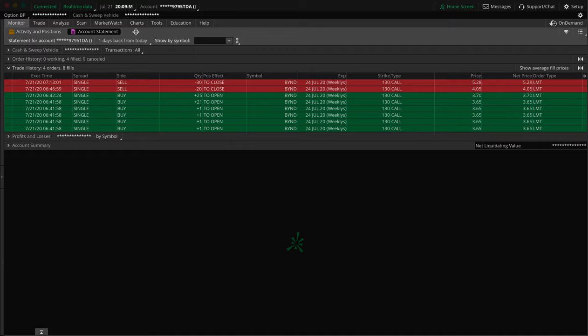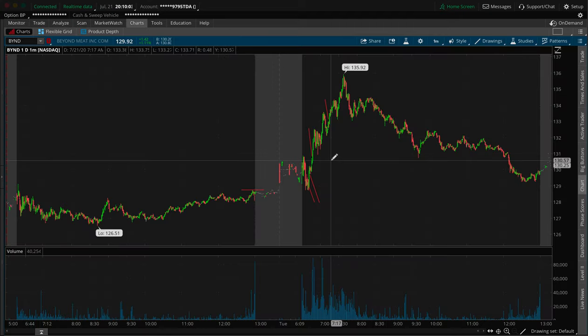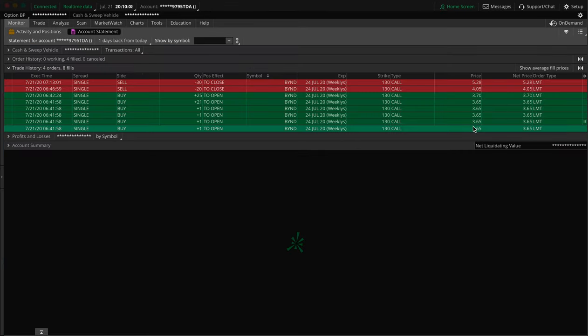Just a trade recap, so no one complain if I'm not here saying, 'oh, this happened here and what I was studying for five years.' Just a trade recap, you know what I mean? Nothing crazy here.